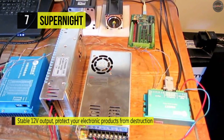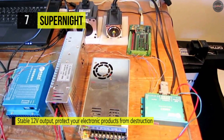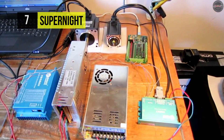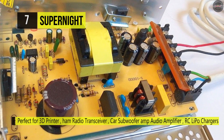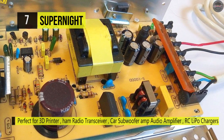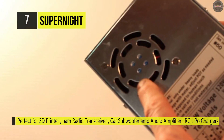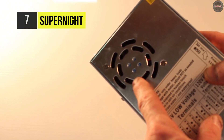It's perfect for 3D printers, hand radio transceivers, car subwoofers, audio amplifiers, RC, LiPo chargers, and LED strips. When the temperature is up to 45 degrees Celsius, the fan will work to dissipate heat on the supply. Its nominal power is 360 watts, and the output direct voltage adjustable range is plus 10%.